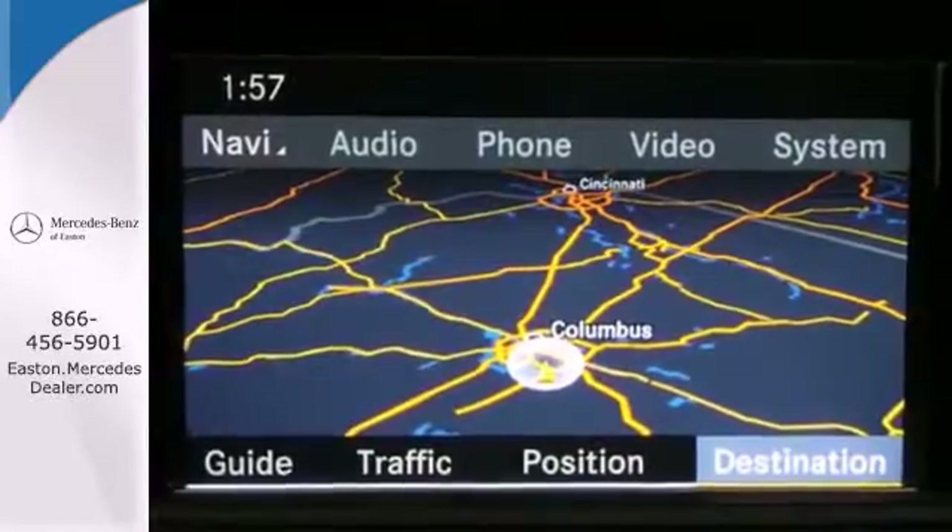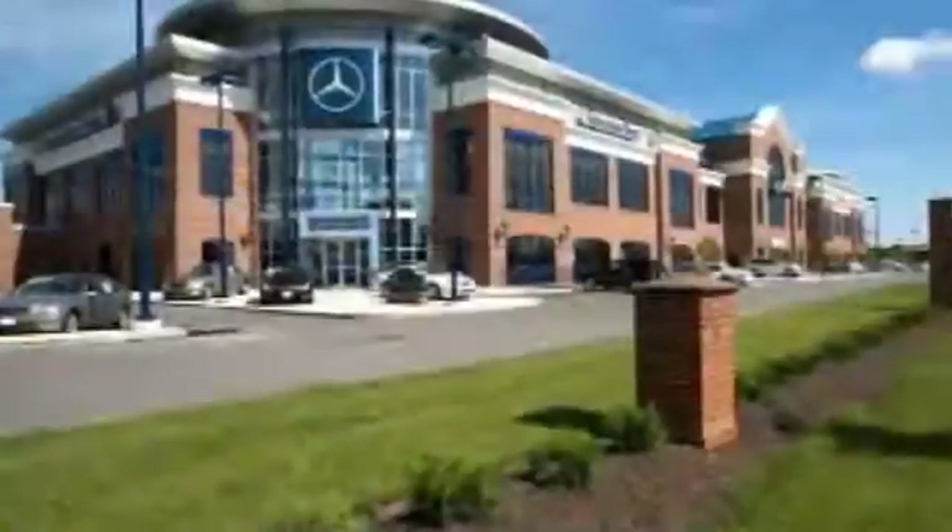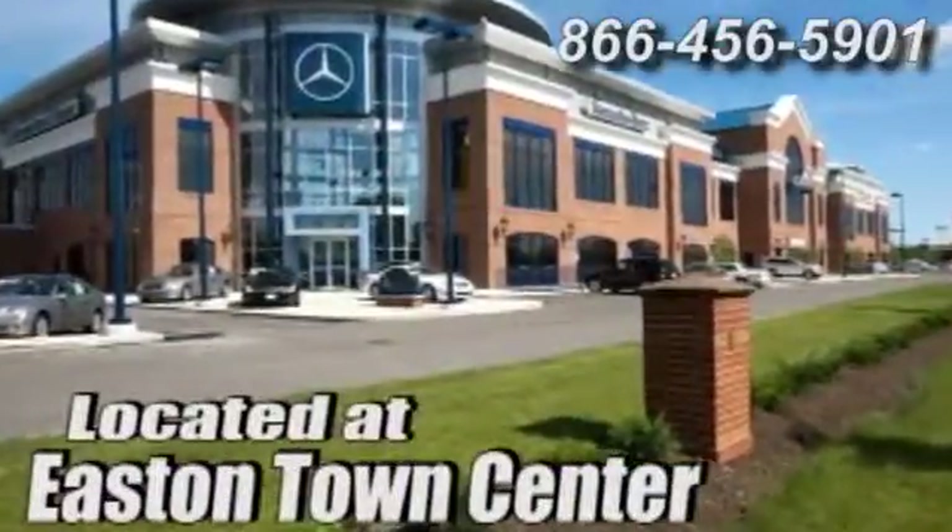Take it for a test drive today. Come experience luxury the Germaine way at Mercedes-Benz of Easton, conveniently located at Easton Town Center.